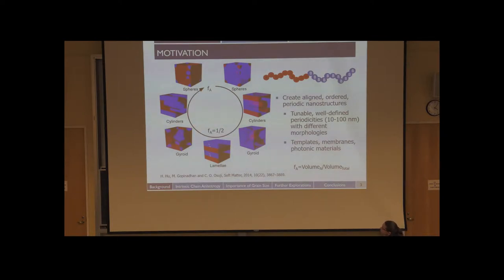These structures are accessible depending on the relative volume fraction of the two blocks. If you have about 50% A and 50% B, these materials can self-assemble into lamellar sheets. If you have about 30% by volume A, you can get cylinders of A in a matrix of B, and the reverse morphologies are also possible. Cylinders and lamellae are the morphologies I'll talk most about today, but other common morphologies include gyroid and spheres.